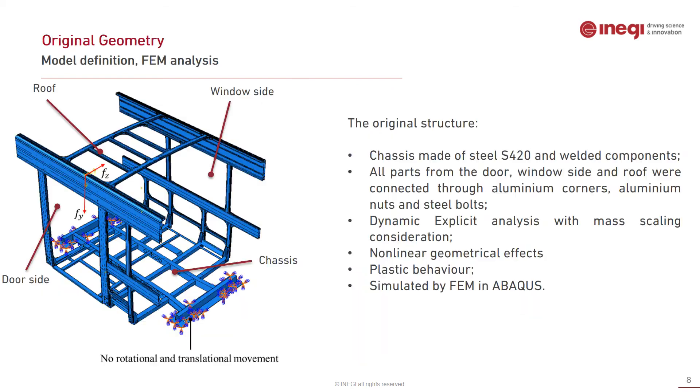The original geometry, which is currently in service, consists of a chassis at the bottom made of steel S420, and all components are completely welded. The other parts — the window side, the door side, and the roof structure — are made of aluminium and steel, including aluminium profiles, aluminium corners, aluminium knots, and steel bolts.